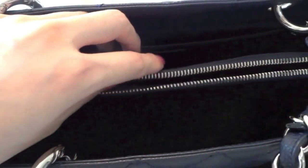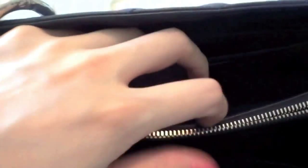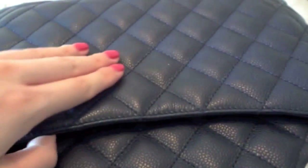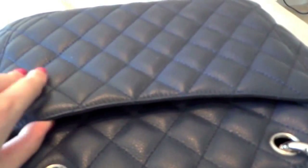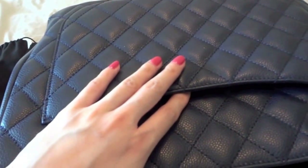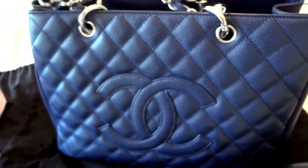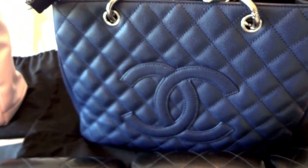It has three compartments — two bigger ones on each side and a middle zipper pocket. There are also front and back pockets, plus another exterior pocket which is so handy — you can put in your cell phone, your key card, keys, and stuff like that. I'm so glad that I bought it back then.